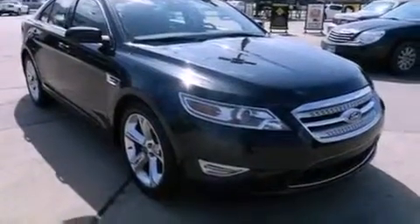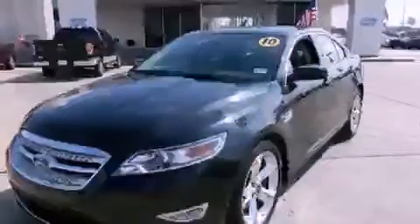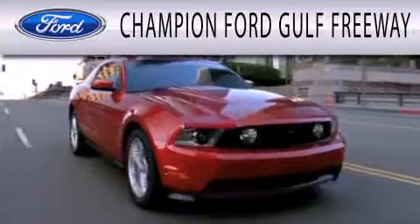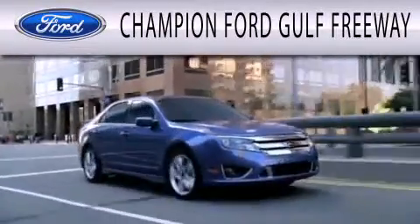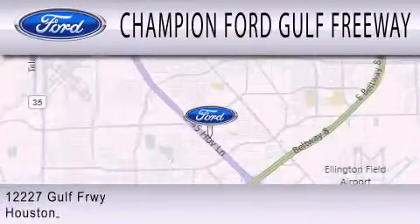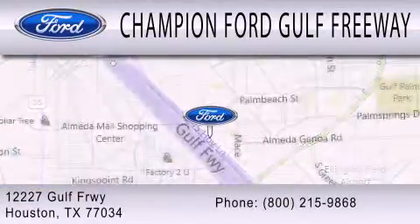We invite you to contact us today to learn more about this vehicle. Champion Ford Golf Freeway is dedicated to doing everything possible to ensure that the experience you have selecting your next vehicle is as pleasant as possible. We are located at 12227 Golf Freeway in Houston.